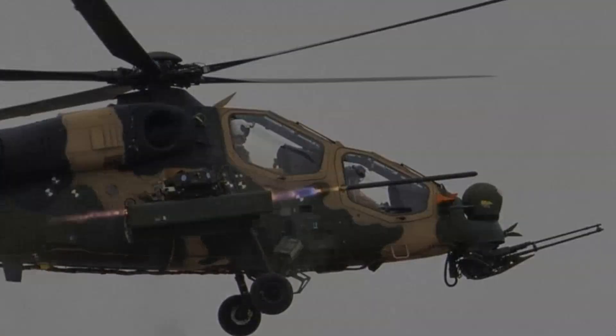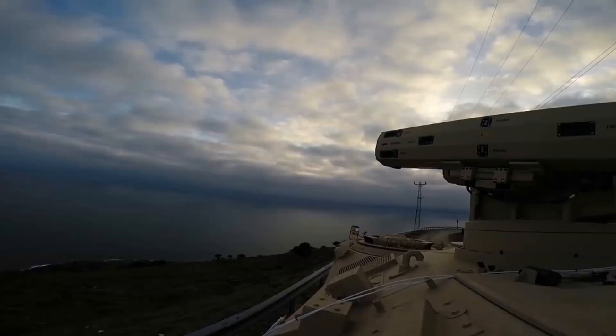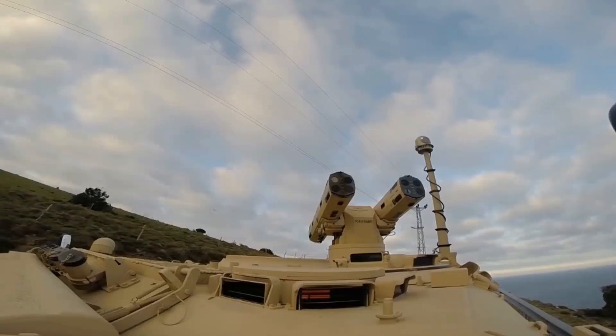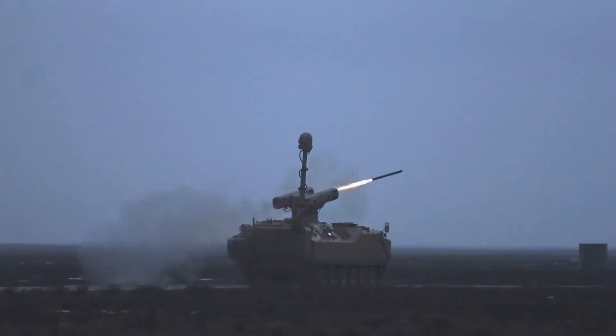Carried in pods on helicopters like Turkey's T-129 ATAK, vehicles, ships, or ground launchers, the Jirit precisely strikes armor, personnel, ships, infrastructure, and more while moving or stationary.